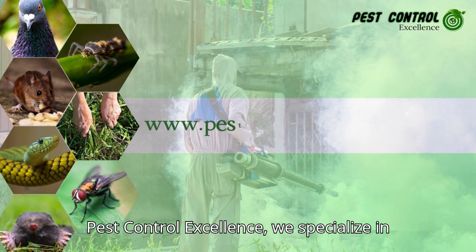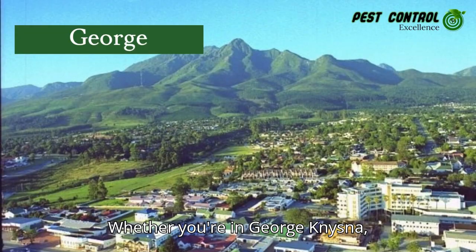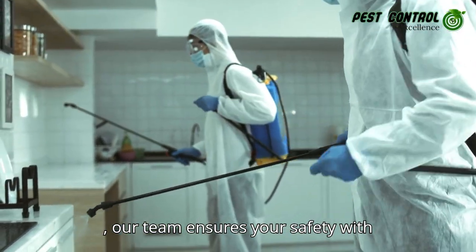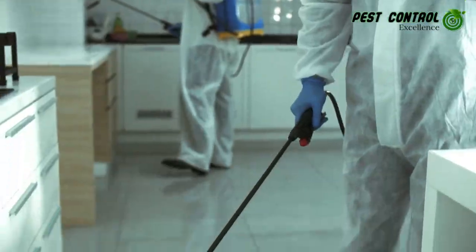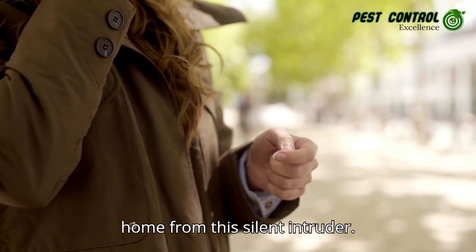At Pest Control Excellence, we specialize in professional, eco-conscious scorpion management throughout the Garden Route. Whether you're in George, Knysna, Plettenberg Bay, Mossel Bay, or Stilbaai, our team ensures your safety with tailored prevention strategies and industry-approved treatment methods. Don't wait until it's too late — contact us today to inspect and safeguard your home from this silent intruder.